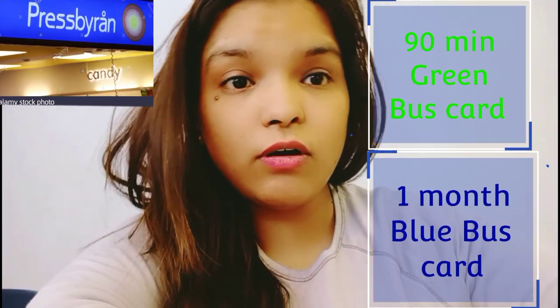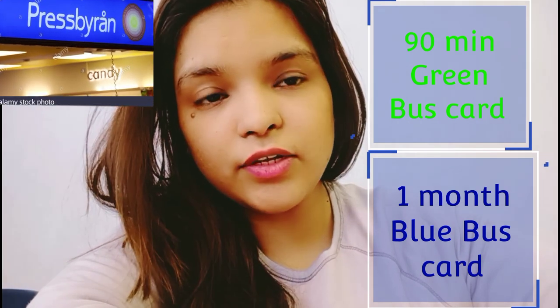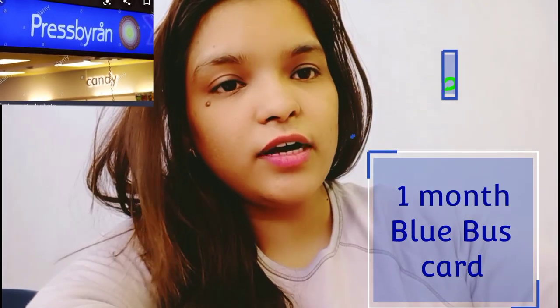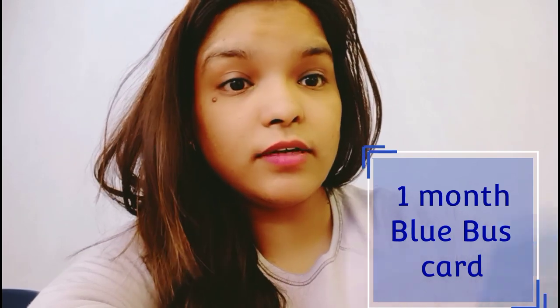At Pressbyrån, we can get some food items as well — chips, cold drinks, and all these things — and the cards as well. They told us there are two types of cards available in Gothenburg, Sweden. The first is a green card and the second is a blue card. The green card is valid for 90 minutes.